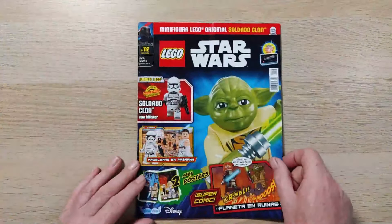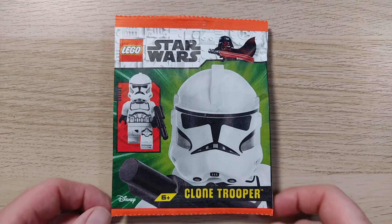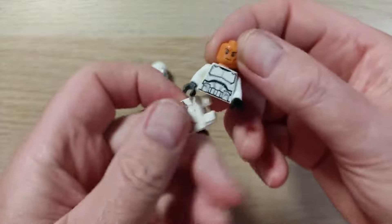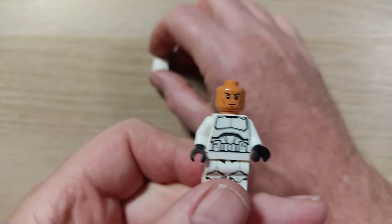And now let's open the paper bag — Lego set 912409, a Phase 2 clone trooper. Inside the paper bag we have a standard Star Wars blaster and the 4-part clone trooper that came with the clone trooper and battle droid battle pack released in 2024.